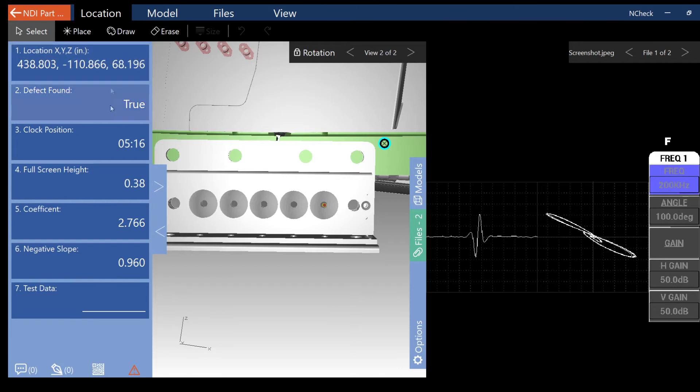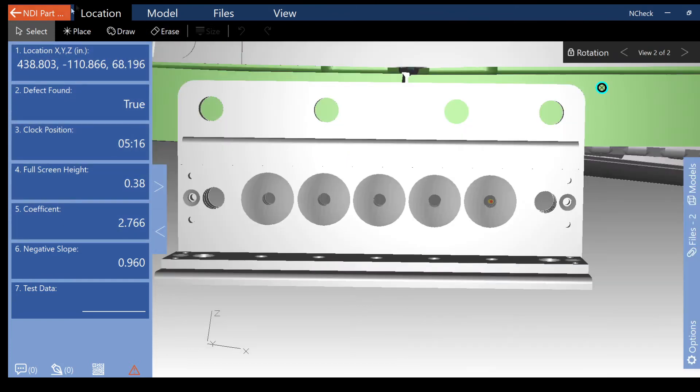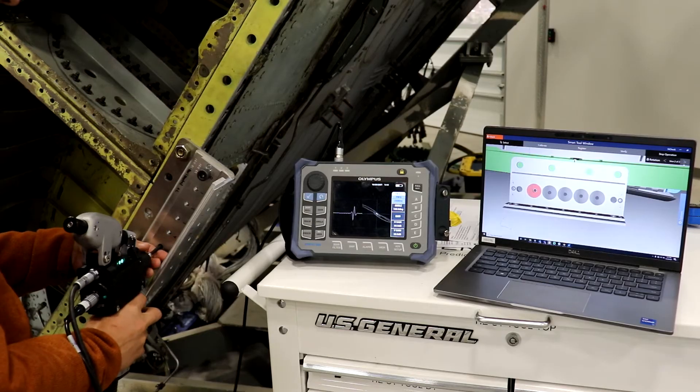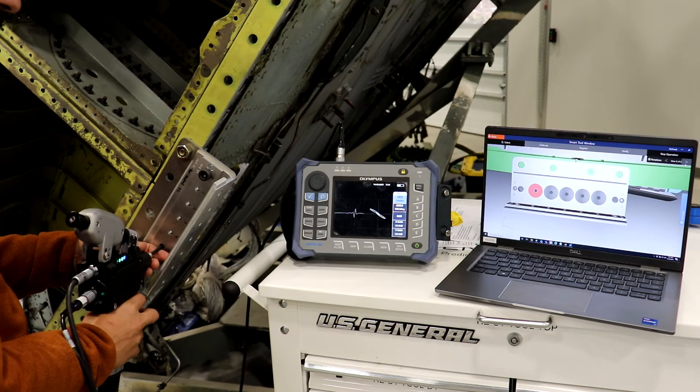All of these capabilities are targeted at streamlining the inspection process, increasing the accuracy of the defect determination, and creating the digital thread to manage structural integrity more effectively. As a demonstration of the NDI capabilities, when the inspector identifies an indication on the Nortec screen,